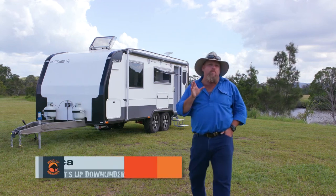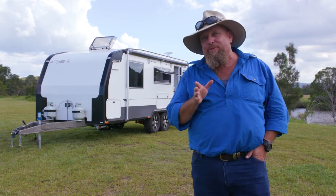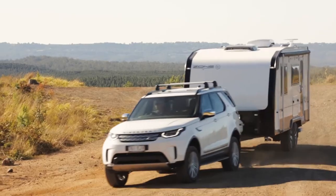The team at Zone RV are well known for their high-end off-road caravans, but they also appreciate that not everyone wants to go so far off the beaten track, so they've created this range just for you.